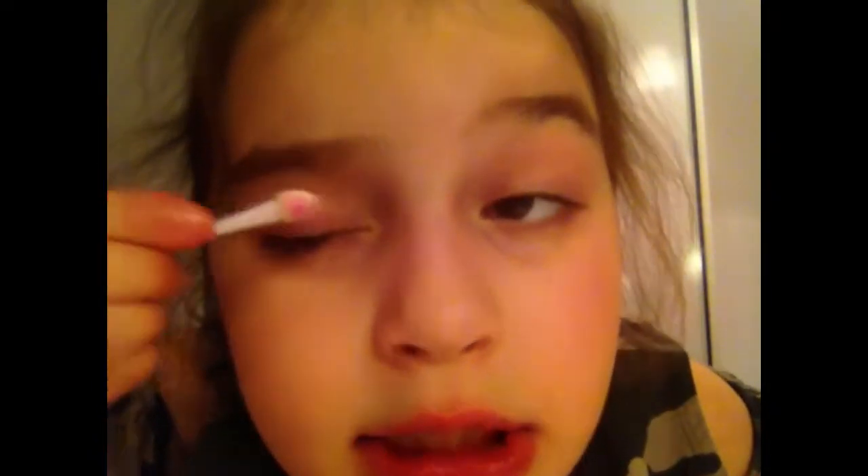Now I'm going to go with the eyeshadow. I'm going to put my favorite pink on — they look so cute. Can you see it guys? You can kind of see it there — look, you can see it there. I didn't say you could see a lot of it!